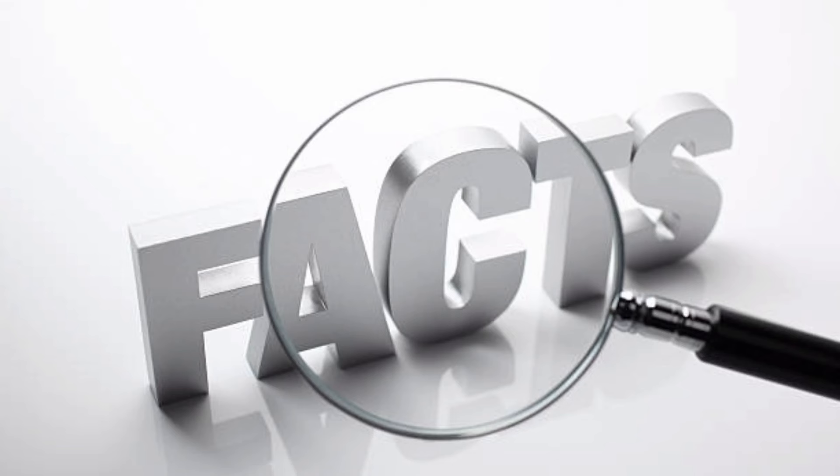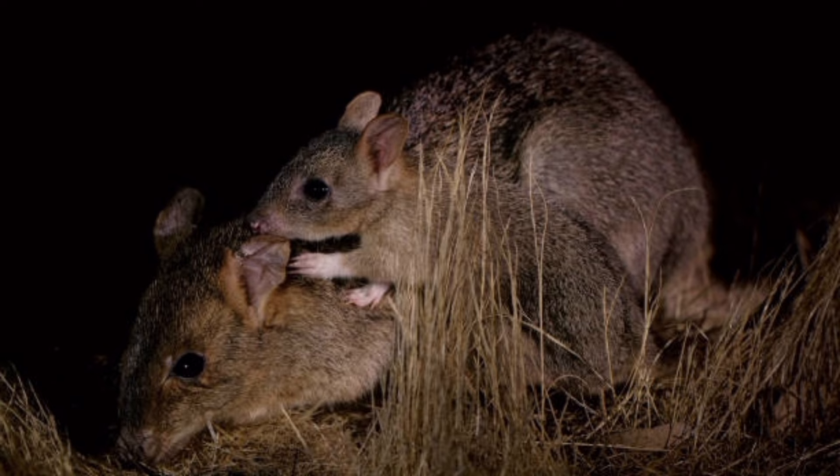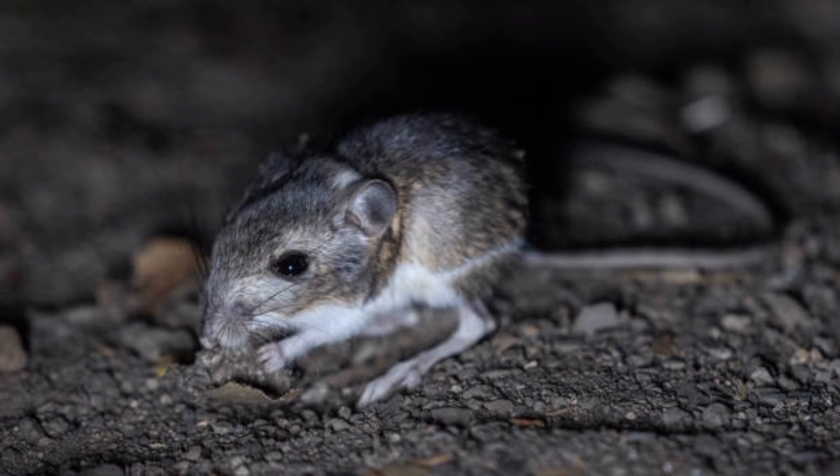Here are 50 interesting facts about kangaroo rats. Kangaroo rats are small rodents native to North and Central America. They are known for their distinctive long hind legs, which resemble those of kangaroos, hence their name.